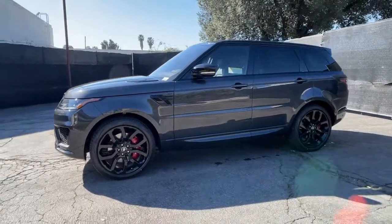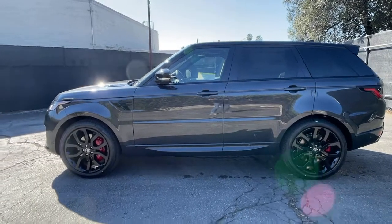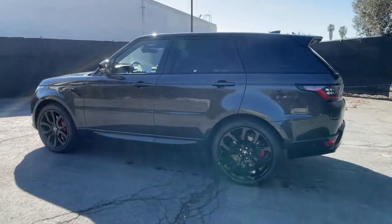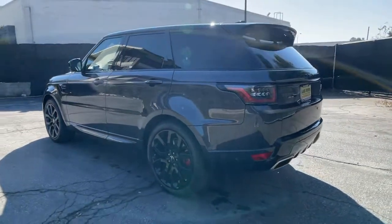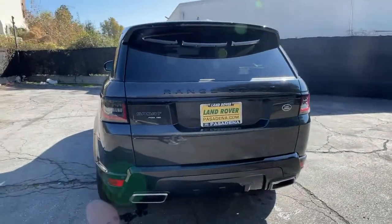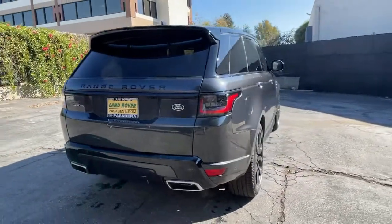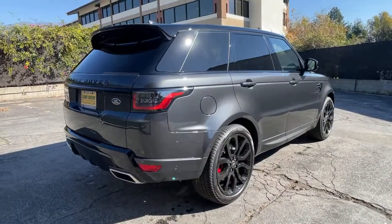Hop into the 2021 Land Rover Range Rover Sport. Make the most of every drive when you travel in modern style and comfort. Sculpted lines and a quiet cabin soothe your mind, while the latest safety and infotainment tech keeps you secure, focused, and entertained. All you need to do is relax and enjoy the ride.